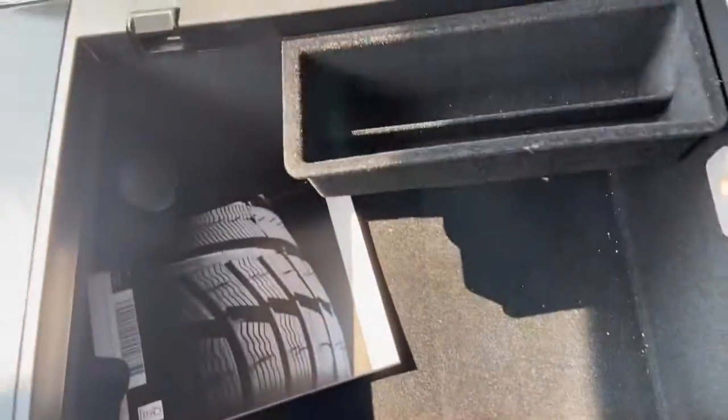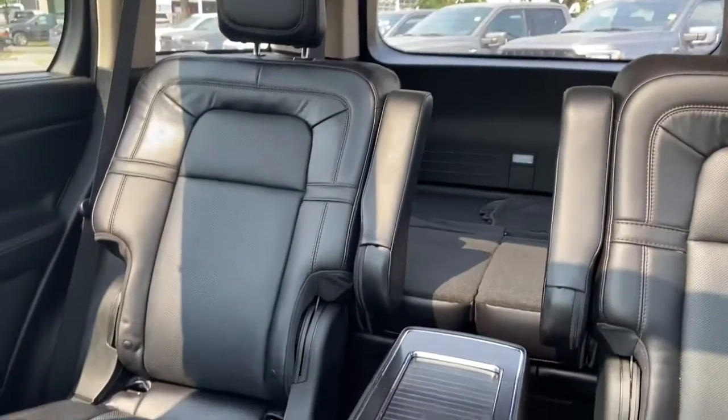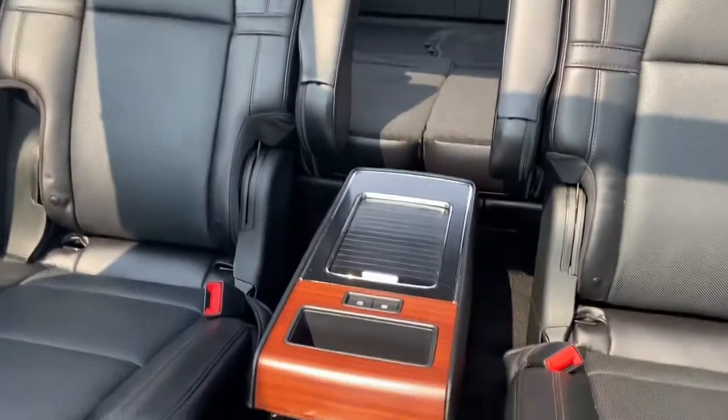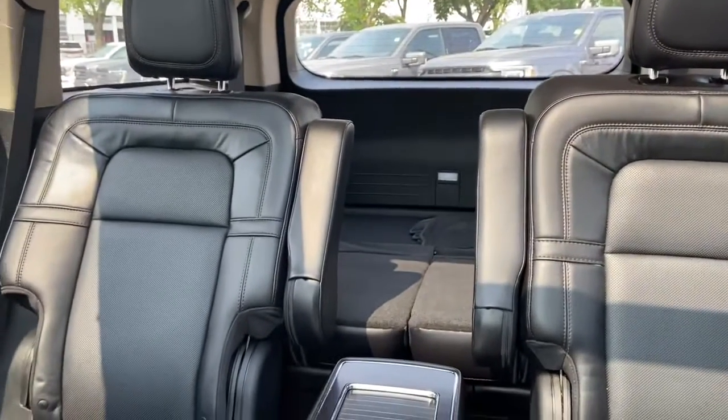Inside of the center console you do have a 12-volt outlet. As for the rest of this SUV we have black leather throughout. You do have a center console in that middle row. We also have the two seats in the back which are currently folded down, and up top is a dual panel moonroof.